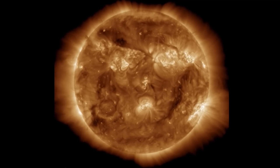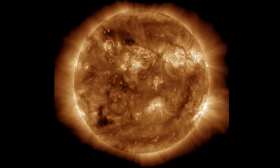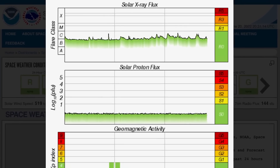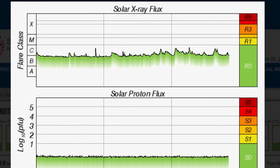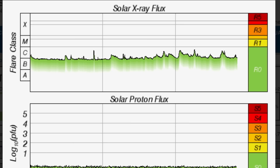We are in solar cycle 25 and the amount of sunspots is a lot more than expected. Looking at our solar X-ray flux for the past 24 hours — we're looking at about four C-class solar flares and about five or six B-class flares.